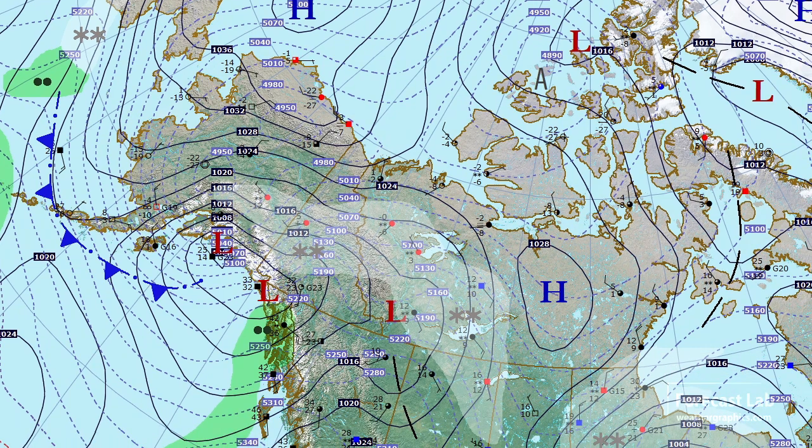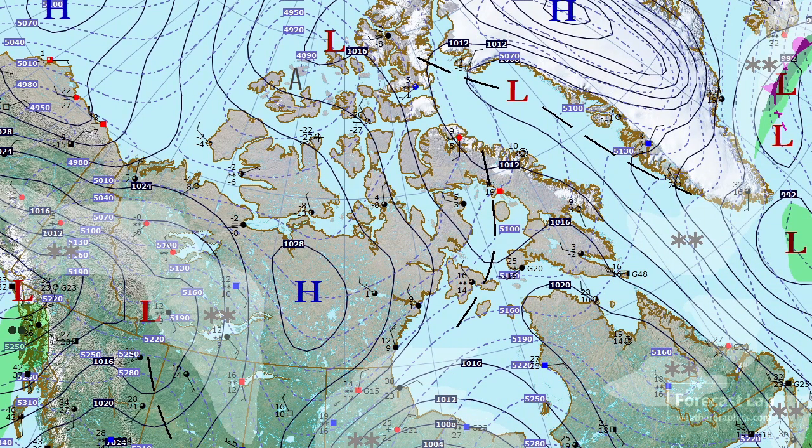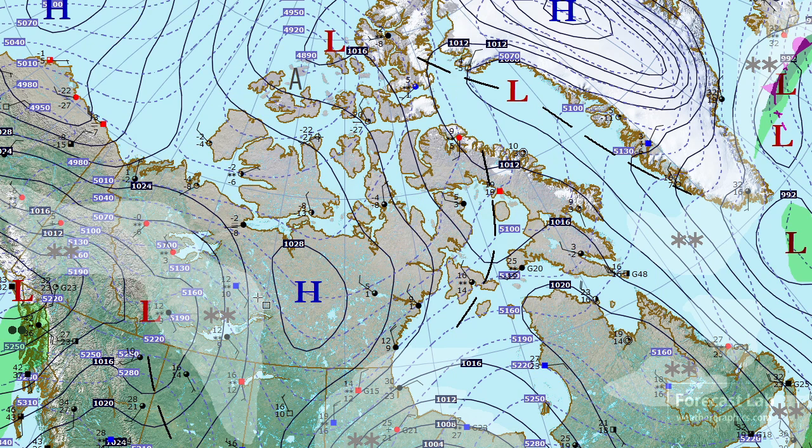The Canadian Arctic is looking definitely colder. Remember last week we were talking about how mild it was and temperatures were in the 20s and 30s. Well, that has flip-flopped. We've had a lot of production of cold air. Temperatures are down below zero, like we should see this time of year — minus 20 at Resolute, and towards the top of the map, minus 2 at Eureka.